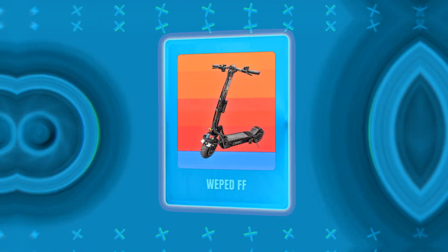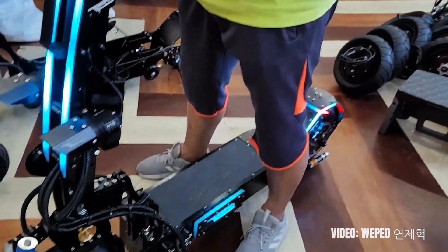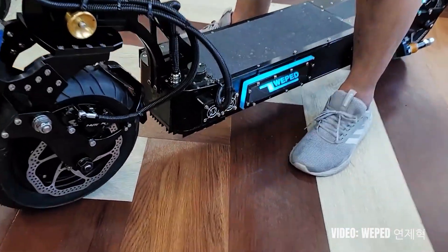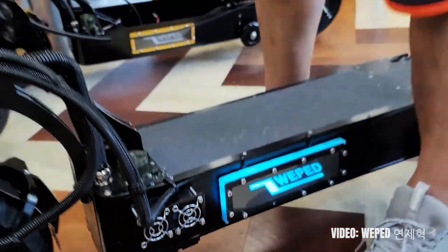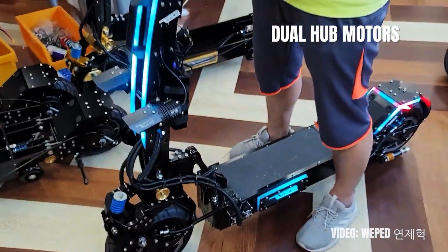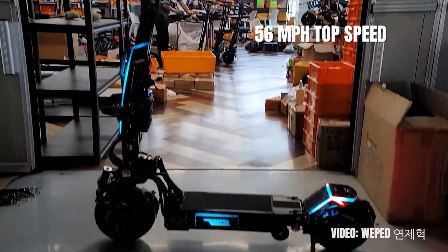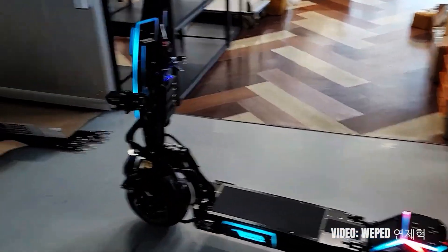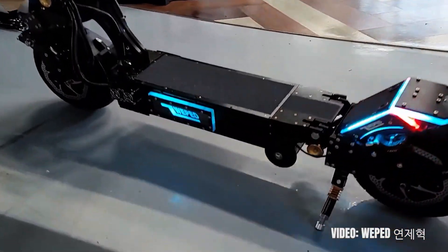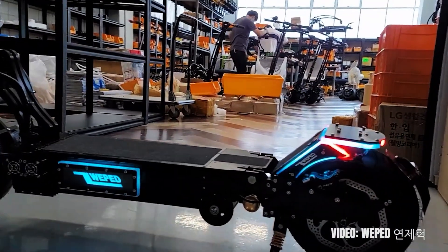The next best electric scooter for heavy adults is the Webed FF. With a weight limit of 350 pounds, it is another powerful model geared towards heavier riders. Even though its weight limit is smaller than the one of the Kaabo Wolf King, it is quite more powerful, with its dual hub motors delivering 12,000 watts of power, a top speed of 56 miles per hour, insane acceleration, and great climb angle. Webed have been in the scooter game for quite a while but they are a Korean brand and have only become popular in the west recently.